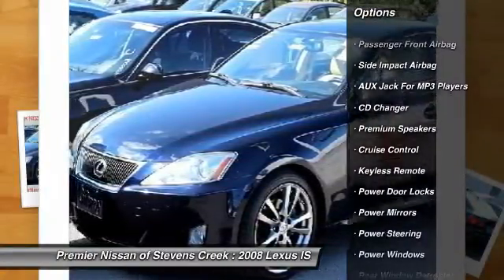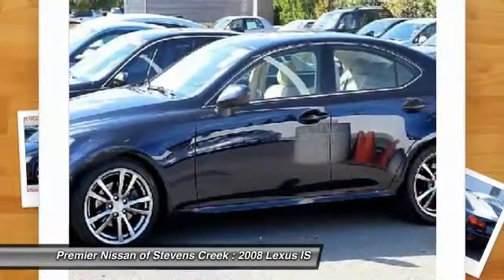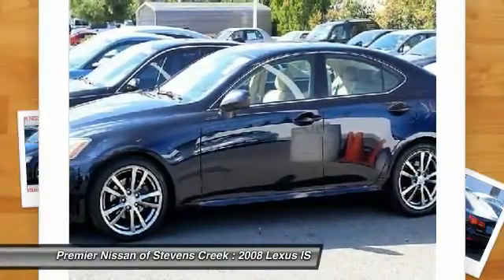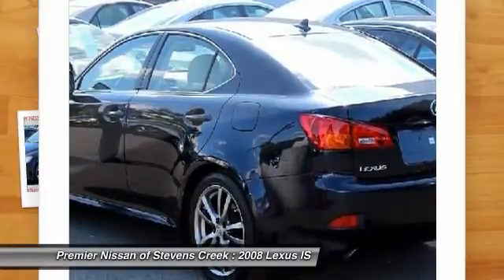Anti-lock braking system, traction control, CD changer, power steering, four-wheel disc brakes, anti-theft security system, cruise control, power door locks, power windows, rear window defroster.